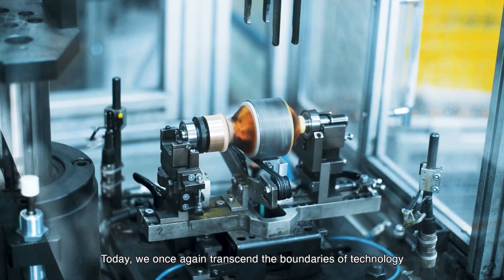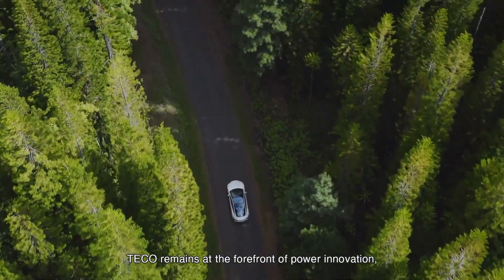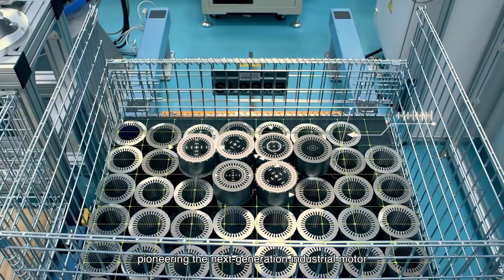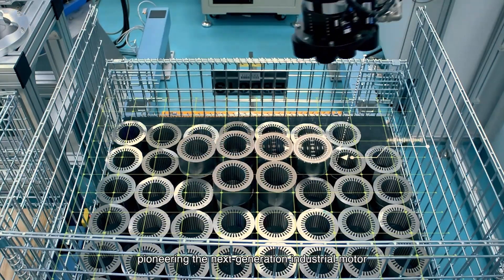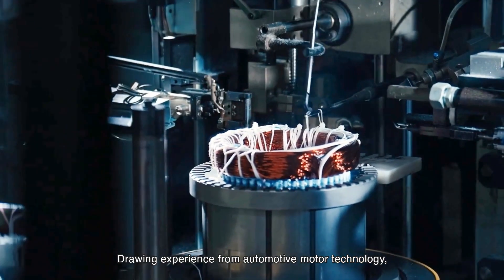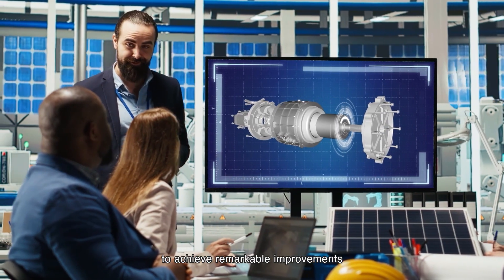Today, we once again transcend the boundaries of technology. With profound technical expertise, Tayco remains at the forefront of power innovation, pioneering the next generation industrial motor. Drawing experience from automotive motor technology, we continuously optimize performance to achieve remarkable improvements.